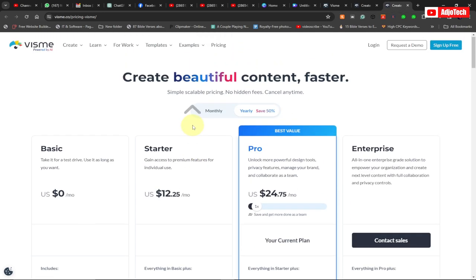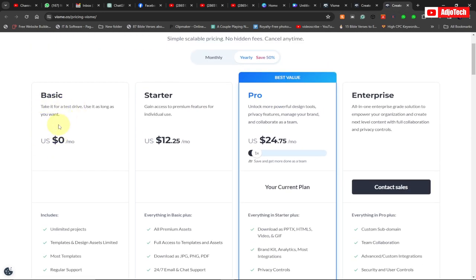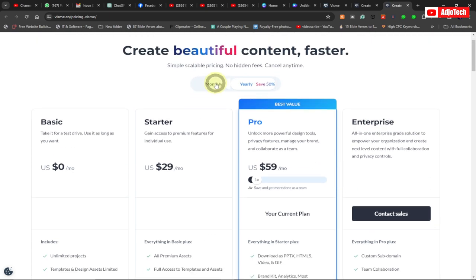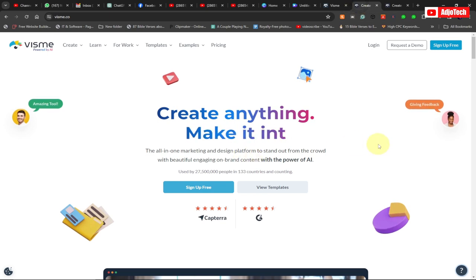Compared to other platforms, Vismi's pricing is the best. They have a basic plan for starters — if you're an individual you don't need to pay anything monthly. For a business, I recommend the Pro plan, which includes downloadable PPT, HTML, video and GIF files, brand kit, analytics, and integrations. There's also a Starter plan and an Enterprise plan where you can contact the sales team for a customized price. Going yearly gives you about a 50% discount.